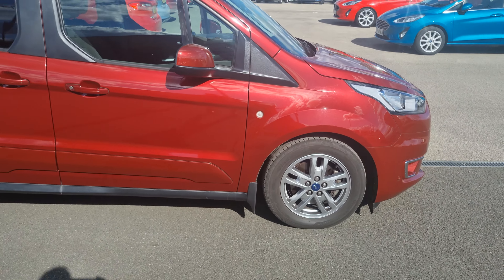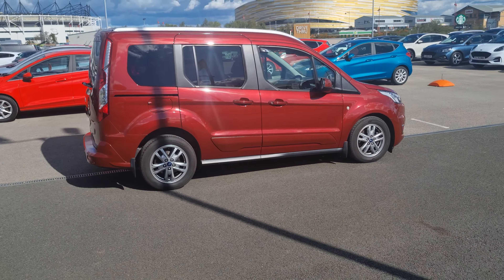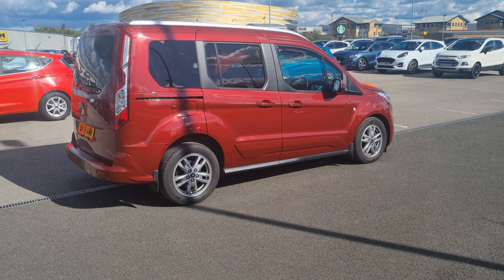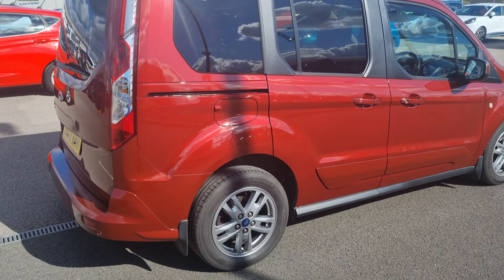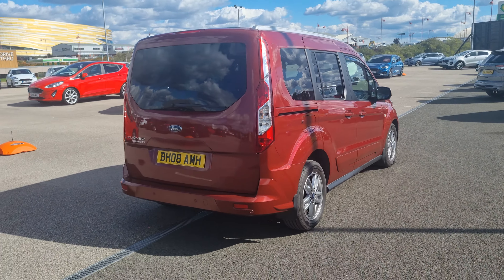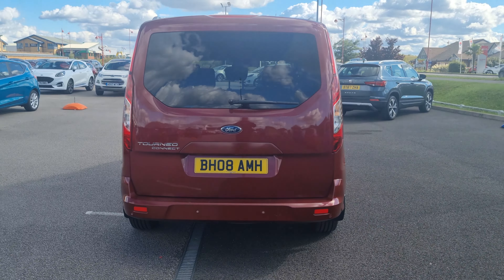This is a one-owner car — it was originally supplied by TC Harrison when it was brand new. The previous owner did have a private number plate on it, so we're just waiting for all the information on that to come back before it can be collected, but it's available to purchase now.